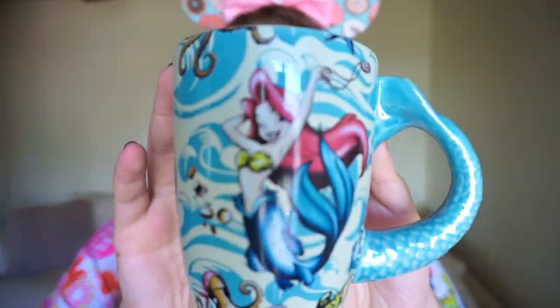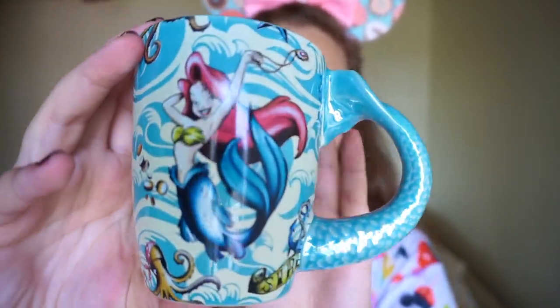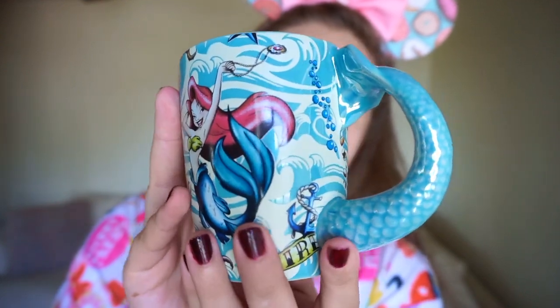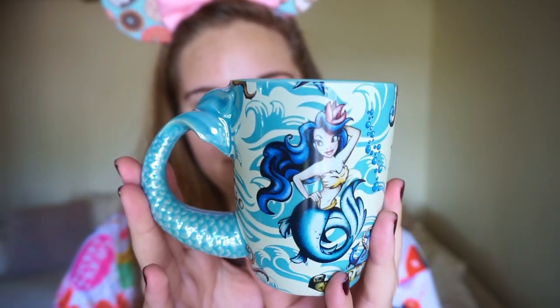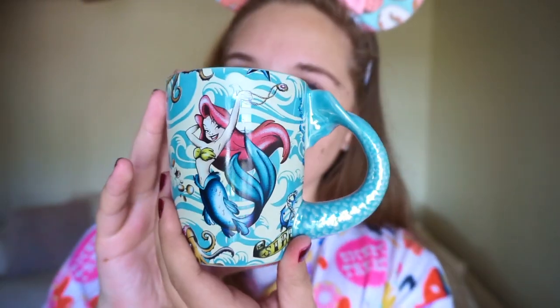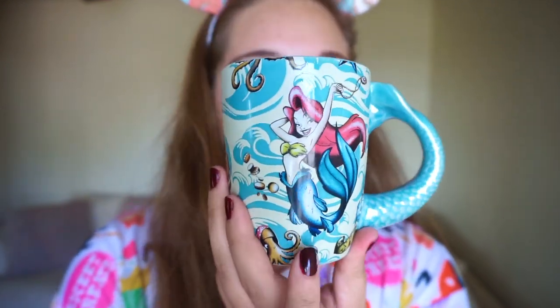This next mug is also something very new in the parks. I actually thought it was a Little Mermaid mug, but it's a Pirates of the Caribbean mug — which is another one of my favorite rides. What I love most about it is that the handle is a mermaid tail, and on the inside it says 'Sailors Beware.'